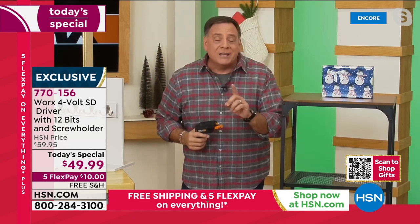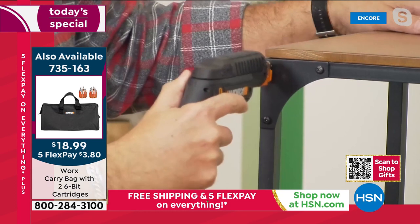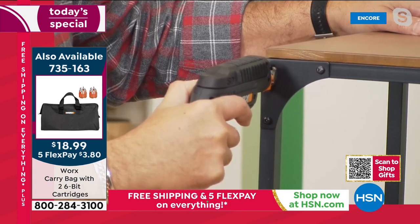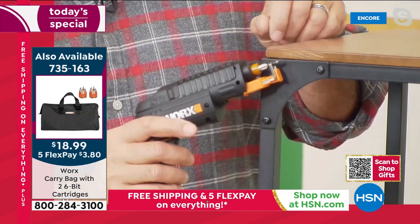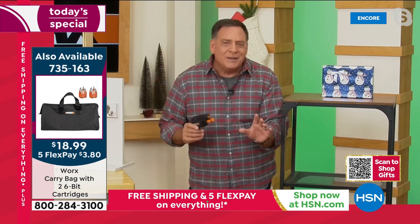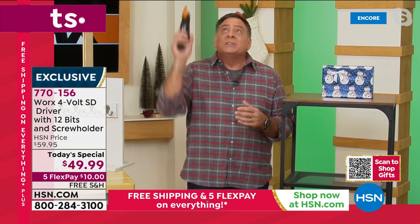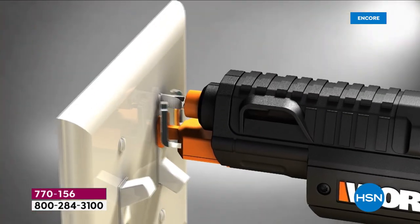If I want to take it out, it works the opposite way. I come over here, press this again, back that screw out — and as I pull it out, look what it did: it grabbed it for me, so I'm not going to lose the screw. So if you're putting furniture together, putting kids' toys together this Christmas, or doing stuff overhead — you don't want to hold the screw while you're on a ladder — the WORX is going to do it for you.